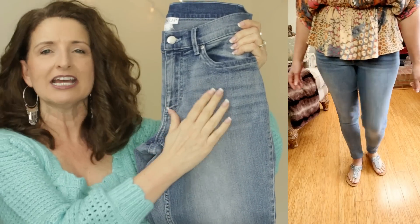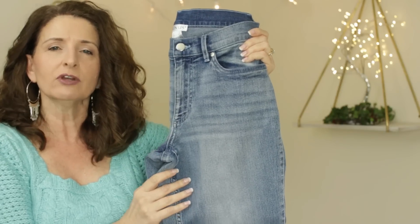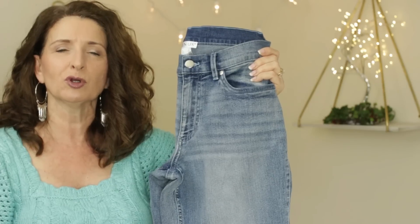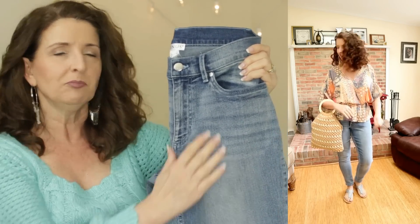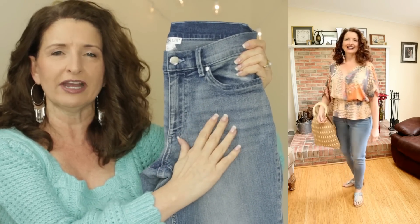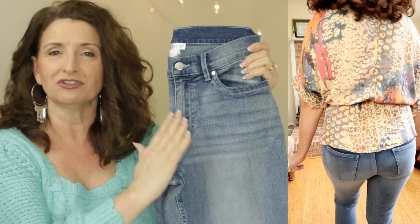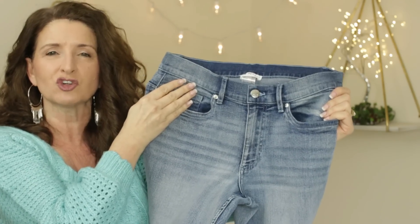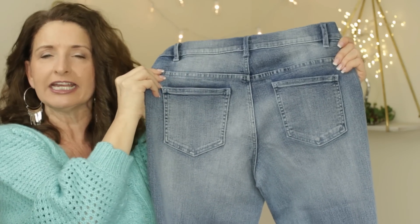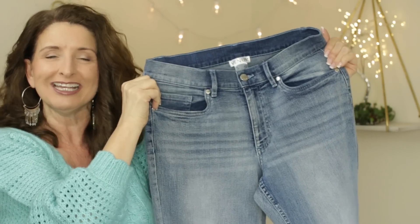I love the particular wash of these. It has just a little bit of fading and whiskering, but nothing too crazy, and they do not have any distressing whatsoever. These are a classic five-pocket style, and for me they have the perfect amount of stretch. I have jeans by other brands that feel very comfortable at first because they are super stretchy, but over time they end up sagging and bagging. Because of the high cotton content in these, I can wear them for 8, 10, 12 hours and they still fit impeccably. Here's what the back pockets look like — no stitching on the back pockets at all, and they have just enough stretch. So comfortable without getting baggy.